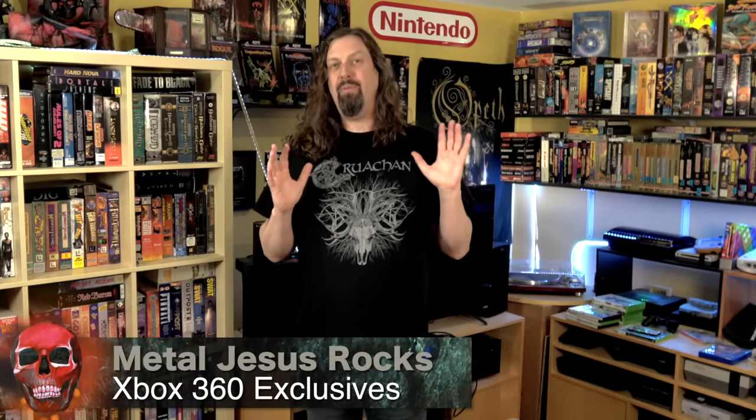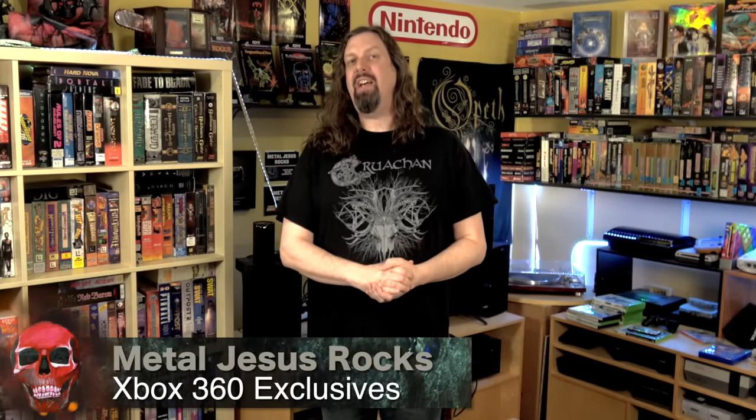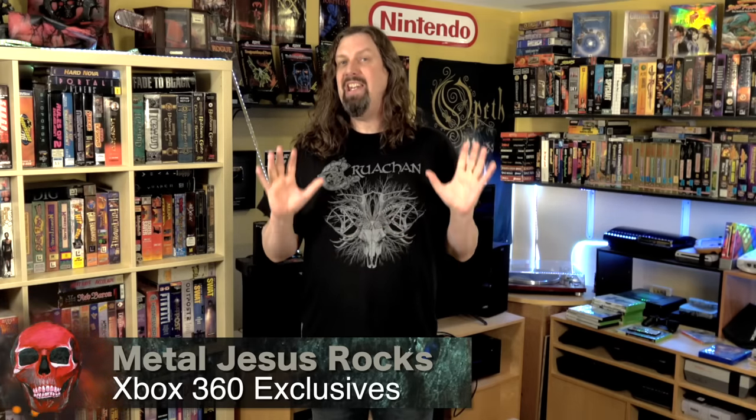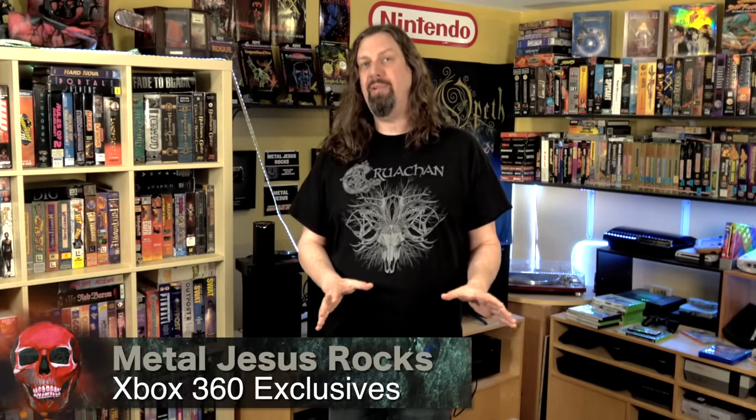Hey guys, Metal Jesus here. I was surprised to learn that I have not yet done an Xbox 360 exclusives video, and now I think is the perfect time to do it because I've noticed that some of the big retailers like GameStop seem to be phasing out the console in their stores.